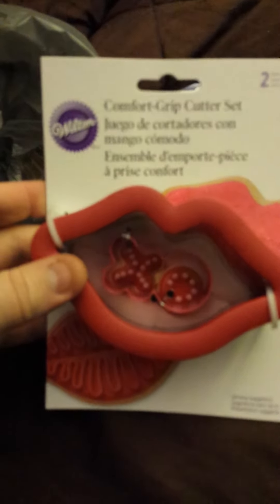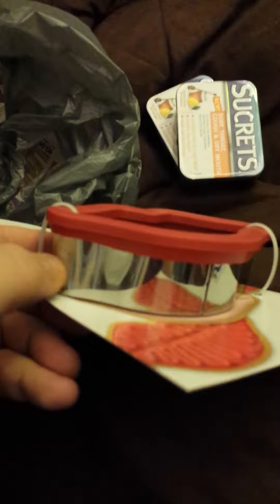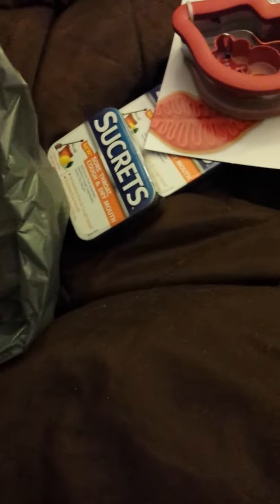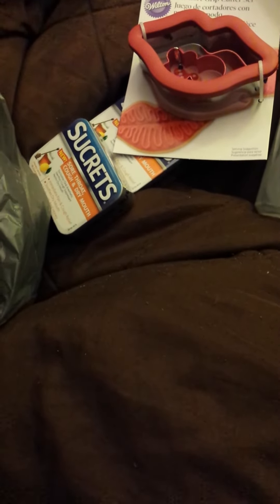I found these and I hope they don't rust. They're by Wilton — the comfort grip cutter set. You get the XO and the lips. They were just hanging there. If a magnet can stick to this, it will probably rust, just to let you know, because I do recycling — I break down metals and recycle them for money. So if a magnet can stick to that metal, it will rust.